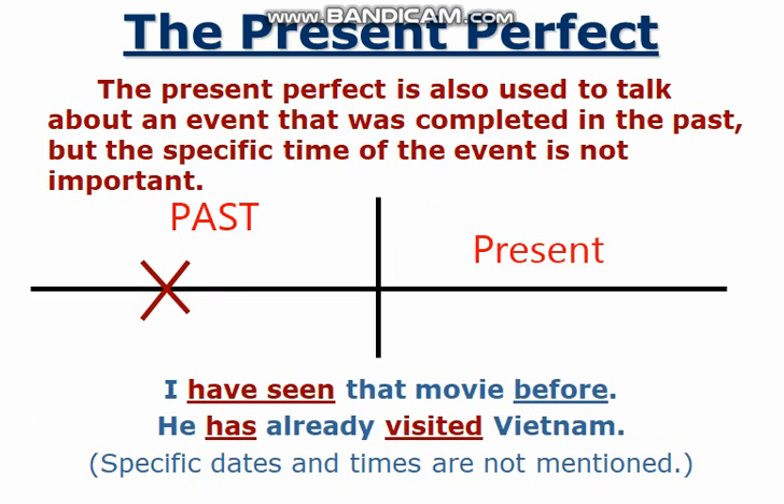So likewise, the present perfect tense has one more use. That is, the present perfect tense is used to talk about an event that was completed in the past, but the specific time of the event is not important.